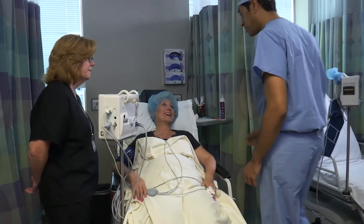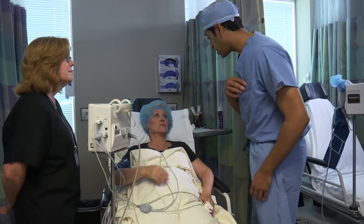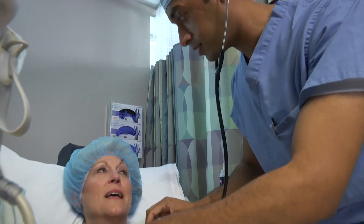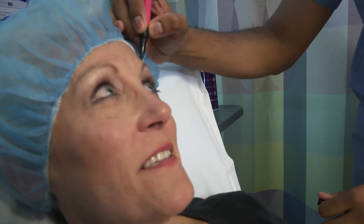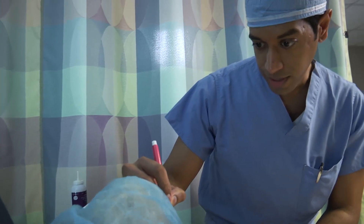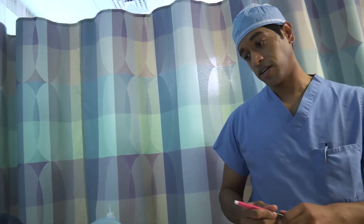When you arrive at the surgery center, it's going to be an exciting day. We will be greeting you with our nurses and our anesthesiology team, and we will get you ready for the surgery. I will also meet with you in the pre-op area and review the surgical plans that we have discussed before and make sure that you are comfortable and ready for your surgery.